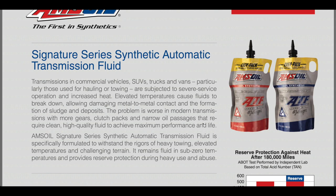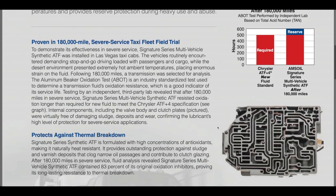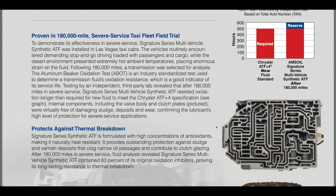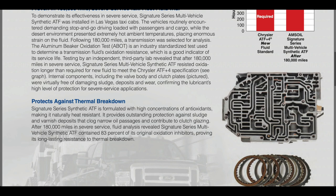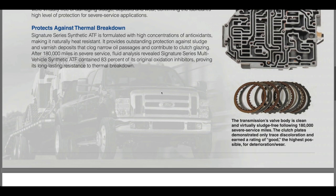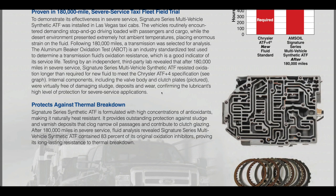As you drop that temperature in your transmission, all the soft parts inside last a whole lot longer — all the seals, all the piston seal rings. As you drop the heat by 20 to 50 degrees, the life of those soft components goes up significantly, and that extends your transmission life. As an example, a taxi fleet severe service field trial in Las Vegas ran the Amsoil for 180,000 miles, then tore down the transmission to see how everything looked. Even after 180,000 miles, the synthetic Amsoil contained 83% of its original oxidation inhibitors, the valve body looked absolutely beautiful, and the clutches showed very little wear — that's the kind of protection Amsoil provides in the desert heat of Las Vegas. One of the best ways to extend the life of your transmission is through the use of the Amsoil Signature Series ATF.